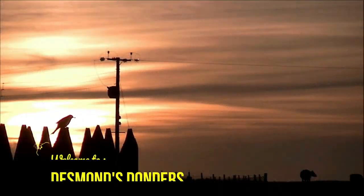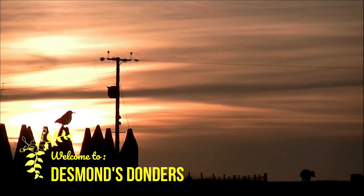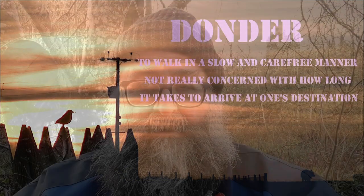Welcome to Dalgetty Wood. Welcome to Desmond's Donders. Let's head off on a Donder. Welcome to Dalgetty Castle. We're here for the weekend and here is video footage of that visit.